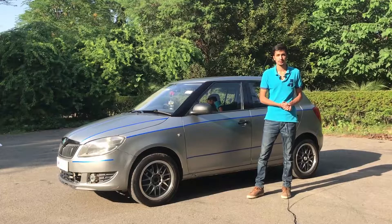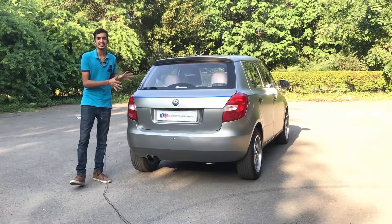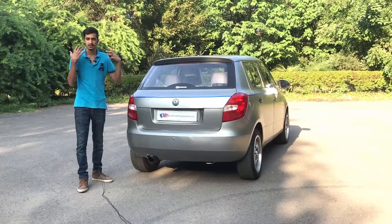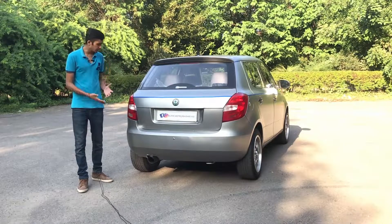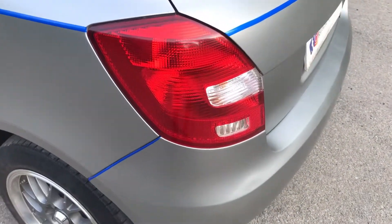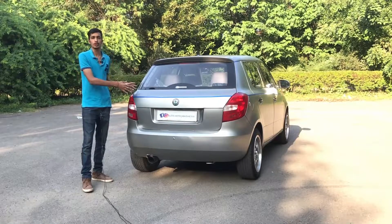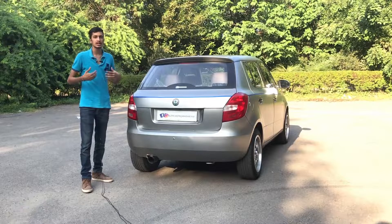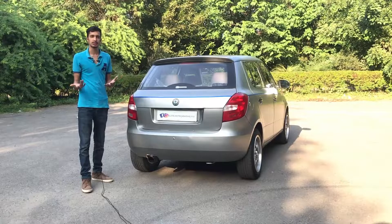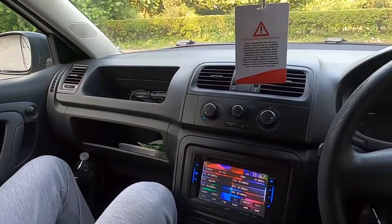Coming to the rear, just like the front and side, it's very simple. The car fits together well as a normal family car. The tail lamps have a clean design. On a standard car you'd also see the Fabia badging, but the owner has removed it for a cleaner look — which is my personal preference as well. Overall, the rear design is very simple.